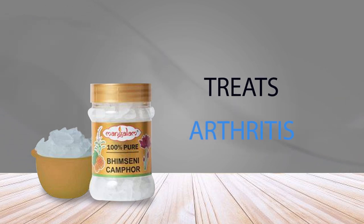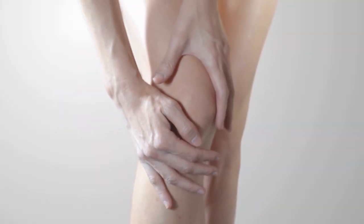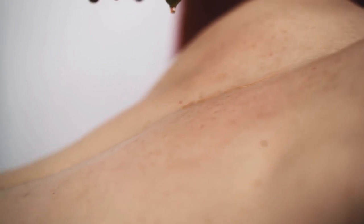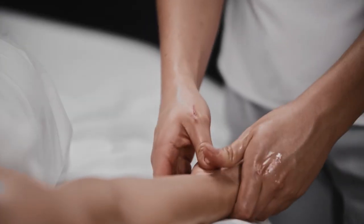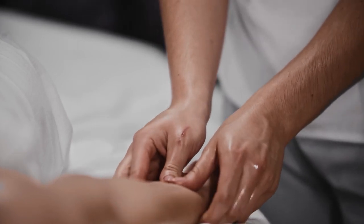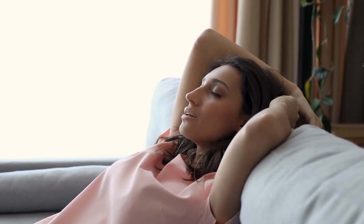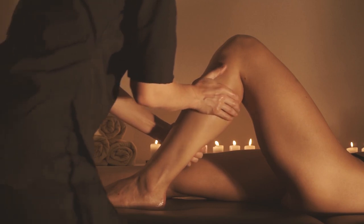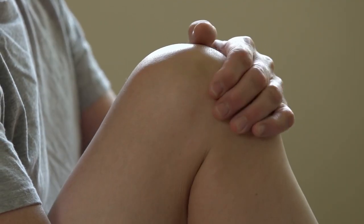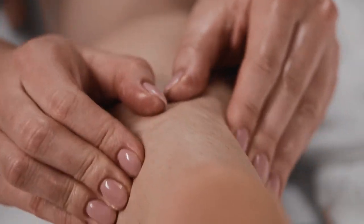12. Treats Arthritis. A notable health benefit of camphor is its ability to treat arthritis, a chronic condition that affects the joints causing pain, stiffness, and inflammation. Camphor oil has analgesic and anti-inflammatory properties that reduce joint pain and swelling caused by arthritis. The oil penetrates deep into the skin and tissues to reduce inflammation, increase blood circulation, and relieve pain. Camphor is also a natural sedative that can help calm the mind and promote relaxation, which may benefit people with arthritis who often experience anxiety or depression related to their condition.